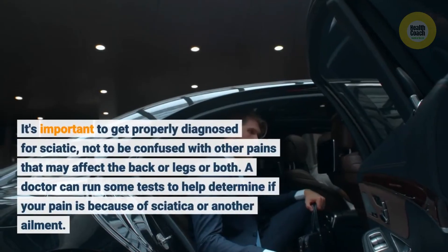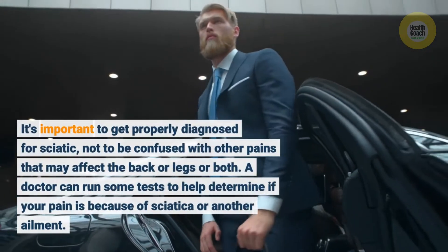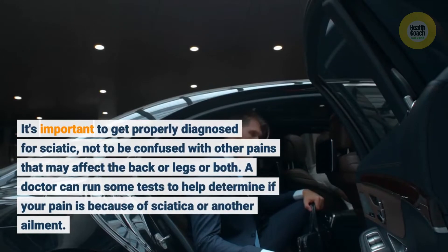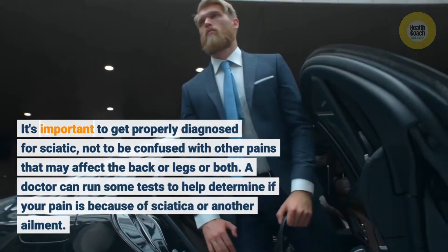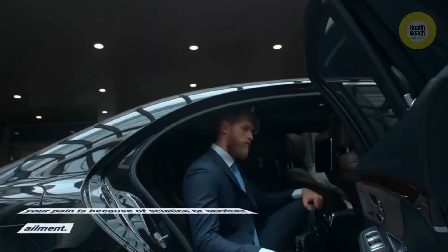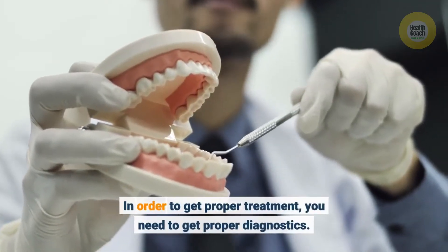It's important to get properly diagnosed for sciatica, not to be confused with other pains that may affect the back, legs, or both. A doctor can run some tests to help determine if your pain is because of sciatica or another ailment. In order to get proper treatment, you need to get proper diagnostics.